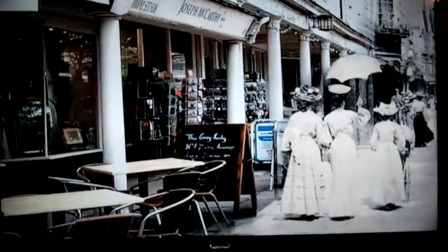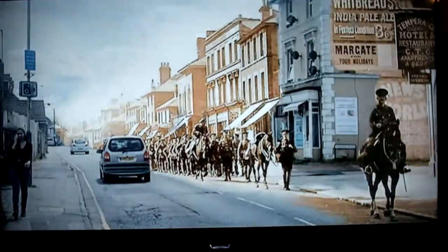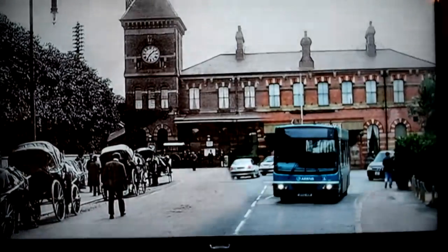Bringing the past back to life — a time travel tour of Tunbridge Wells, with early 20th century photographs merged with modern day.